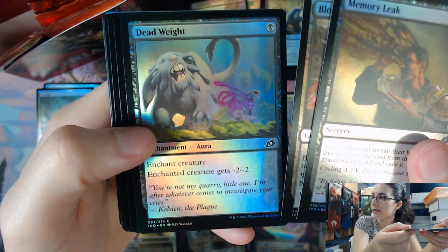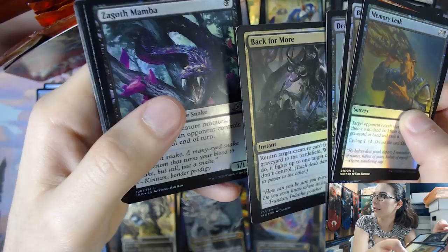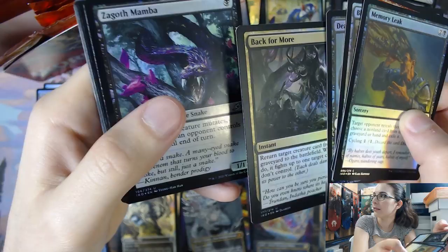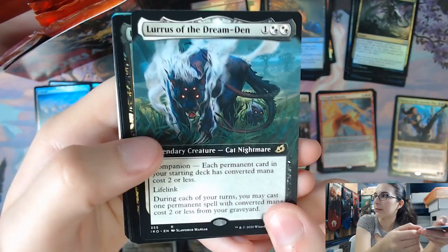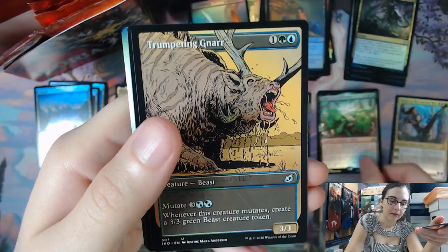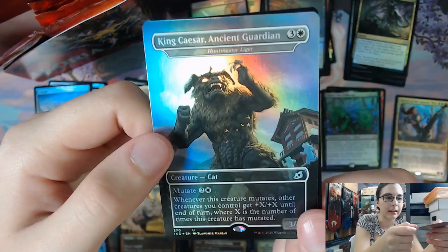It looks like the pattern has continued in this box. It is hard to see on camera, but if I hold them like this — the commons look like they're a little bit faded. The foil commons and foil uncommons look perfectly fine, but I'm not sure if that's all the collector boosters or just the ones we've opened so far. It seems like the commons have not had the best quality control. We have a Savitrium, a King Caesar, Ancient Guardian, and Pouncing Shore Shark.